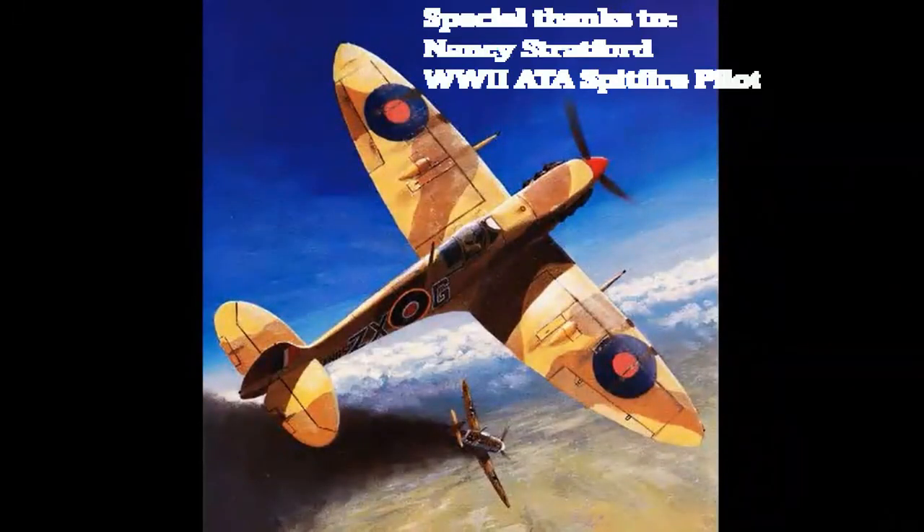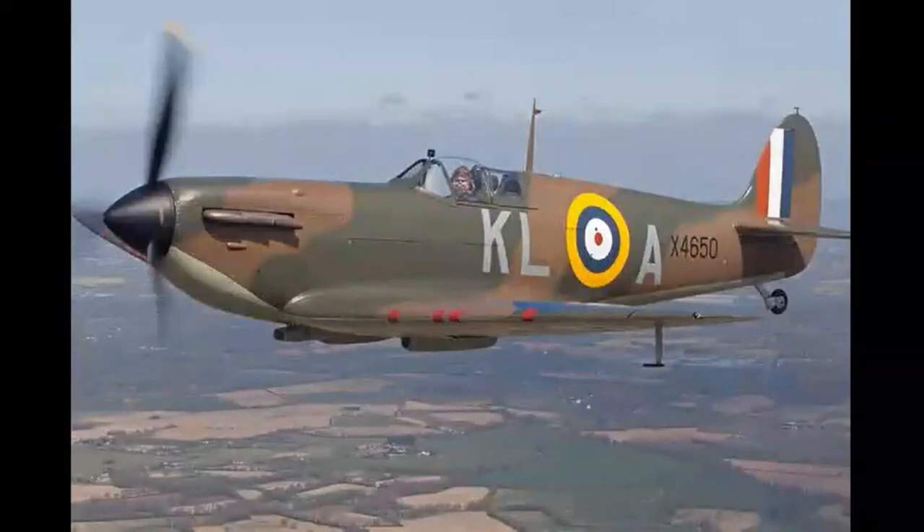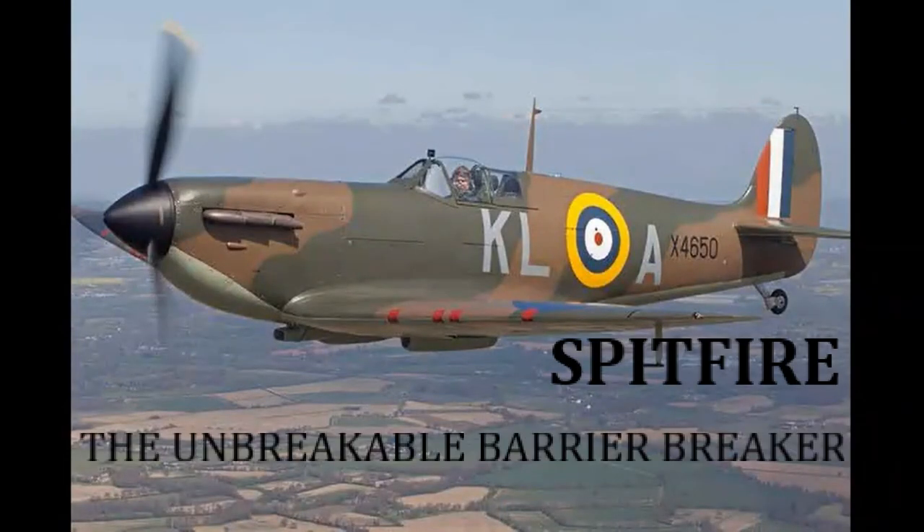The Spitfire even broke the barriers of war. It really was and is the unbreakable barrier breaker.